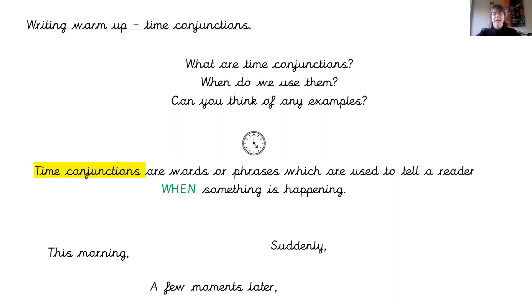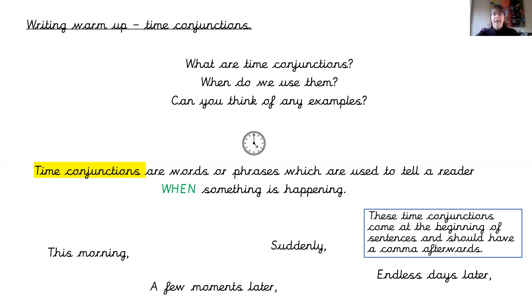Suddenly — that's a really quick time conjunction because it happens very quickly. And 'endless days later' — that's what I would call a long time conjunction because it's going to be a long time in the future. These four time conjunctions all start at the beginning of a sentence and they should have a comma at the end.